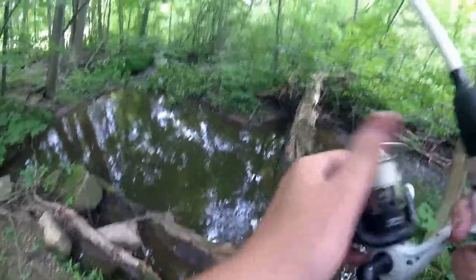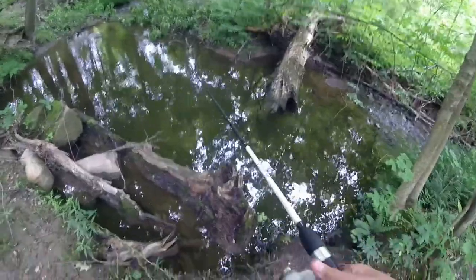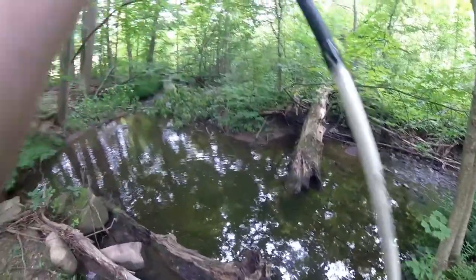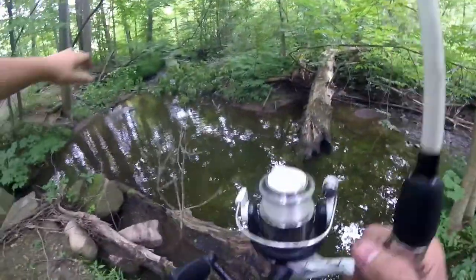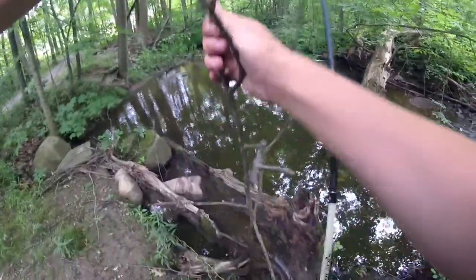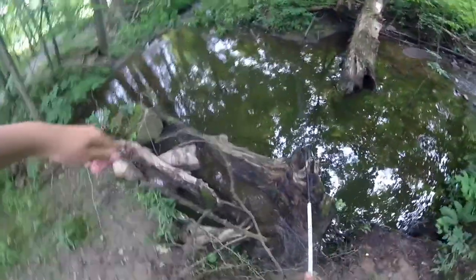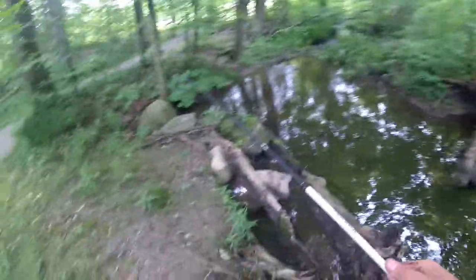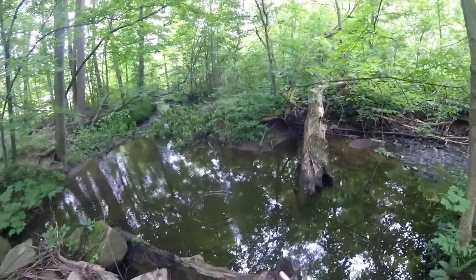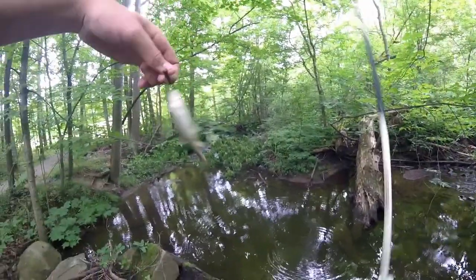I know there's a little bullhead population in the lake above, so there should be one in the creek. Are you kidding me? Wow — that's a small chub.